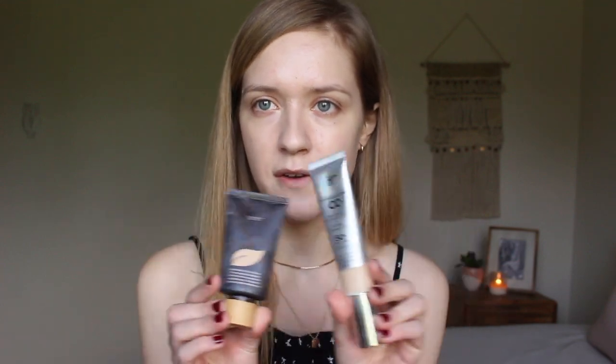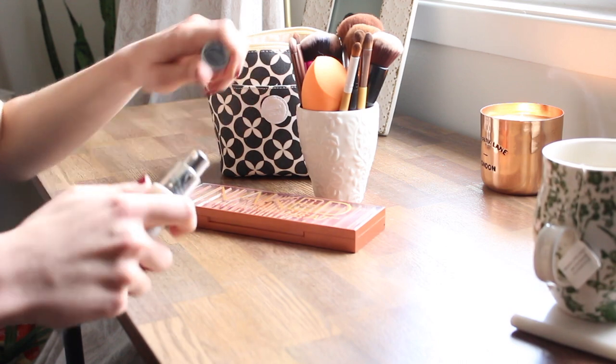For my foundation, I've been mixing two different products. The first one is the IT Cosmetics Your Skin But Better CC Cream, and the other is the Tarte Amazonian Clay 12-hour full coverage foundation. What I like about the CC cream is that it's really lightweight but also has SPF 50 in it, and then the Tarte foundation just has a bit more coverage. I find these two together make the perfect combination.